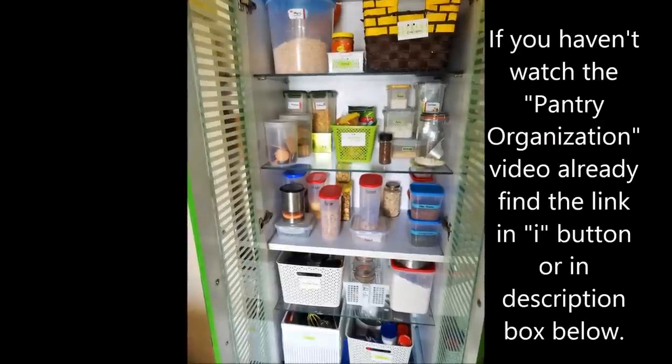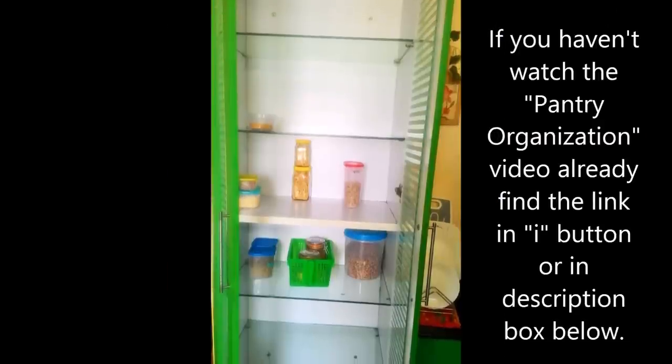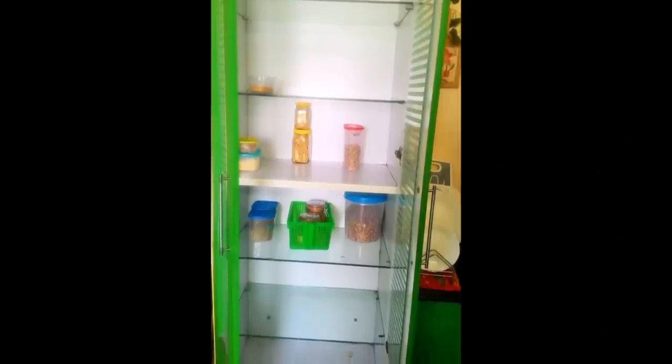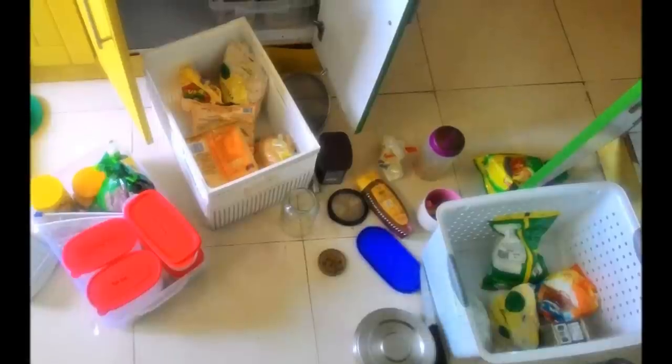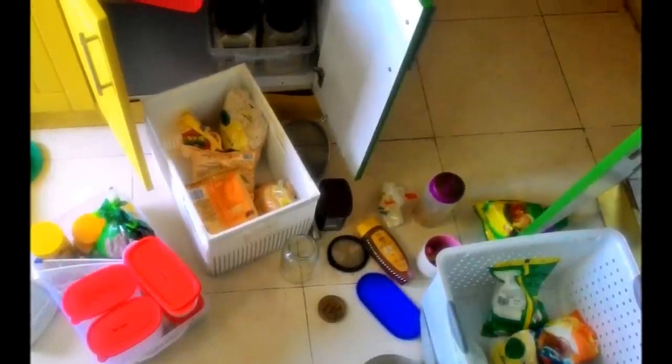Those of you who have seen my pantry organization video will see I am able to organize almost everything except very few items in those small cabinets. A proper planning helps you to organize your space even if you have a small space problem.